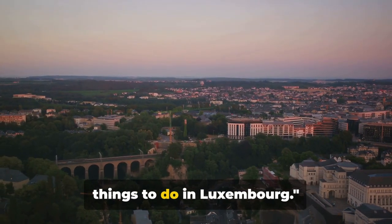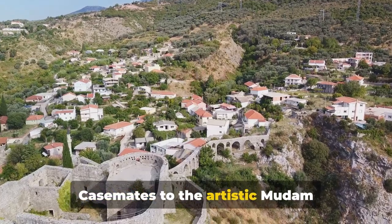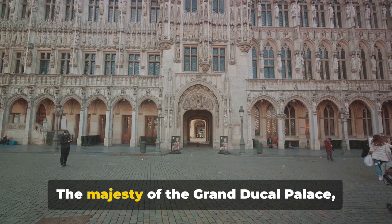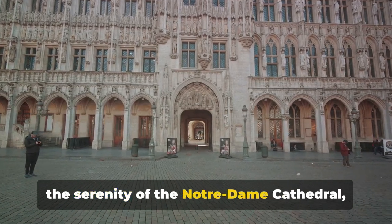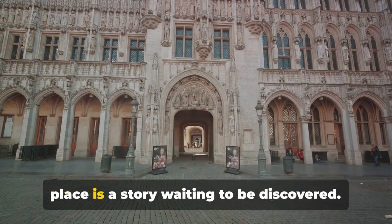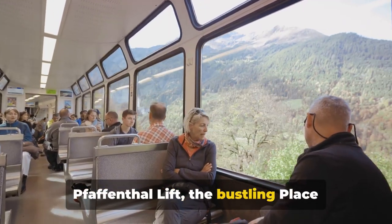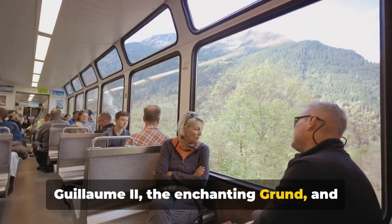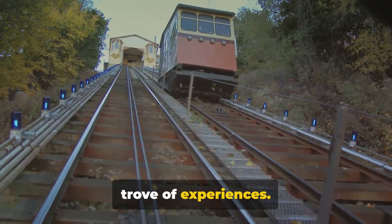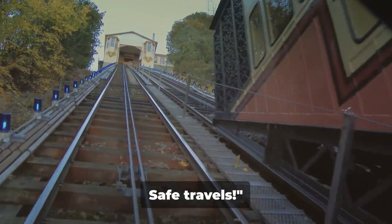And there you have it — the top 10 things to do in Luxembourg. Each location, from the breathtaking Bock Casemates to the artistic Mudam Luxembourg, offers a unique slice of the country's rich cultural tapestry. The majesty of the Grand Ducal Palace, the serenity of the Notre Dame Cathedral, the Faffenthal Lift, the bustling Place Guillaume II, the enchanting Grund, and the melodic Philharmonie Luxembourg — every corner of Luxembourg is a treasure trove of experiences. Don't forget to like this video and subscribe to NedVoyage for more travel gems. Safe travels!